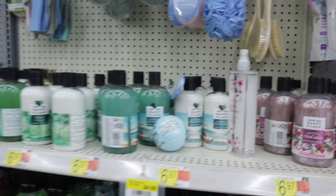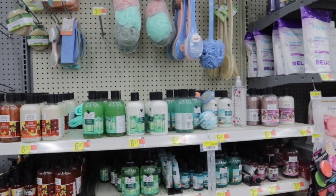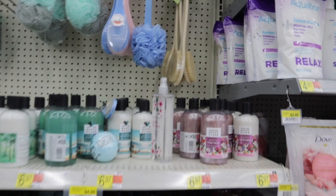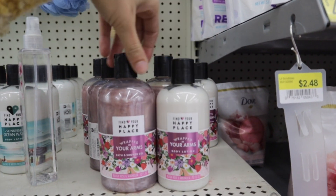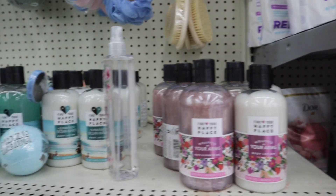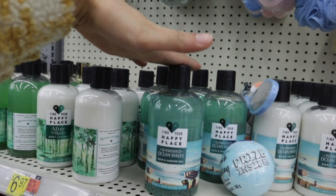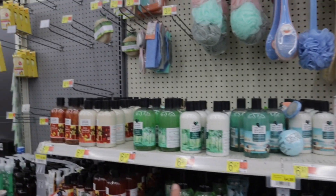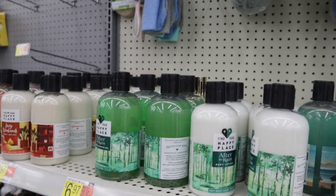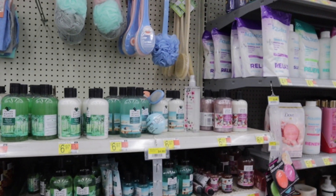I always come over here and look at this little section of Happy Place body washes and lotions — they always have a new scent. I think this blush rose and magnolia one is new. They have it in lotion and body wash. I also see an ocean waves one I haven't seen before.